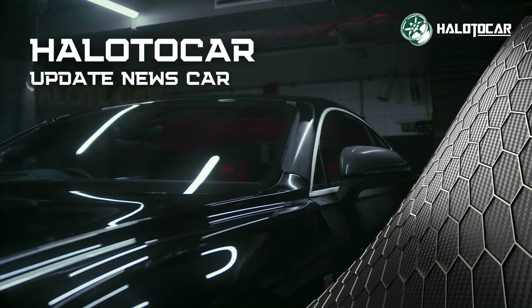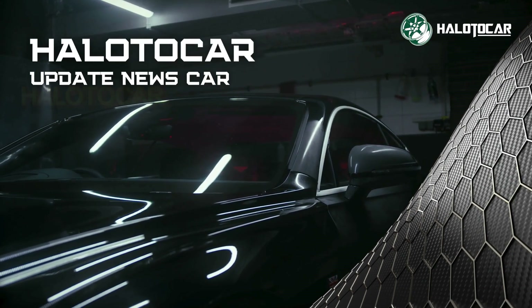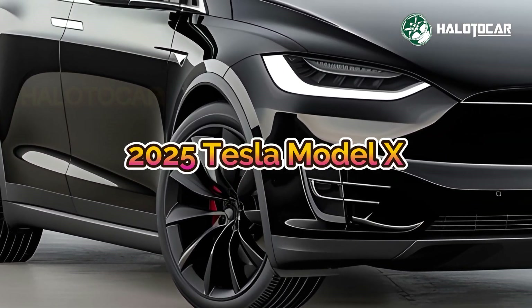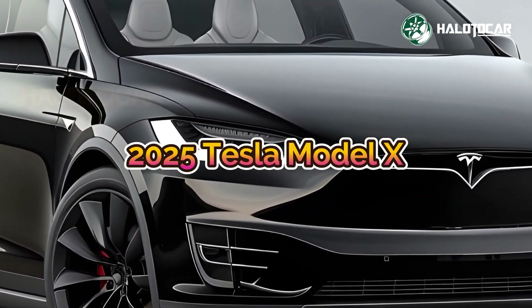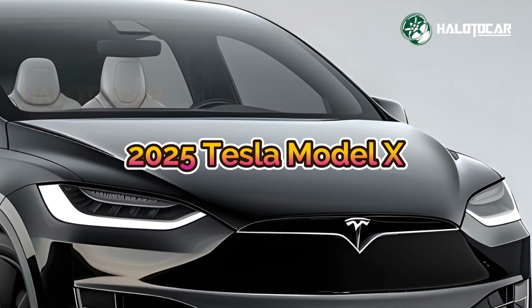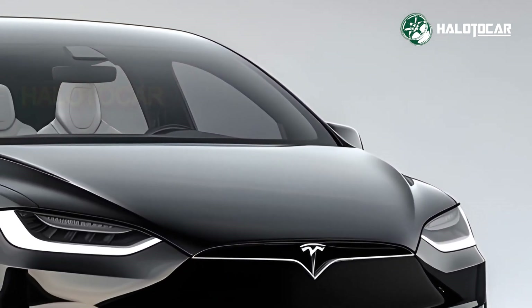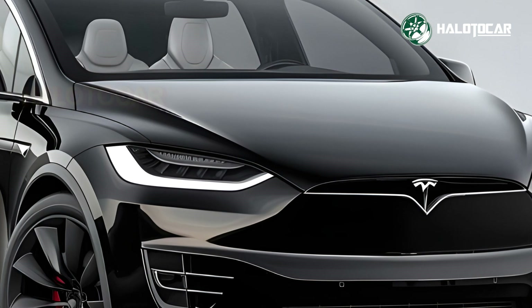Tesla introduced the 2025 Model X, which appears to have been upgraded. The 2025 Model X, known for its innovative design and cutting-edge technology, has a more aggressive look, improved performance, and a host of additional features to reinforce its status as one of the greatest electric SUVs.